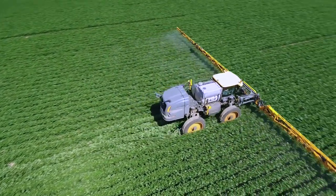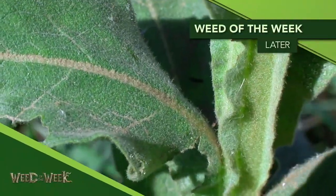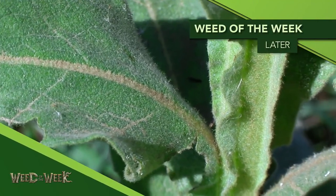Spray coverage is really important if you want to control our Weed of the Week. We'll tell you why coming up later in the show.